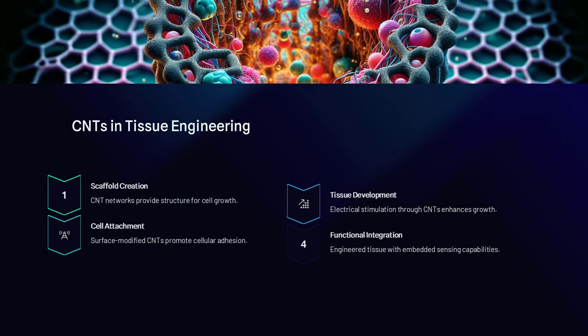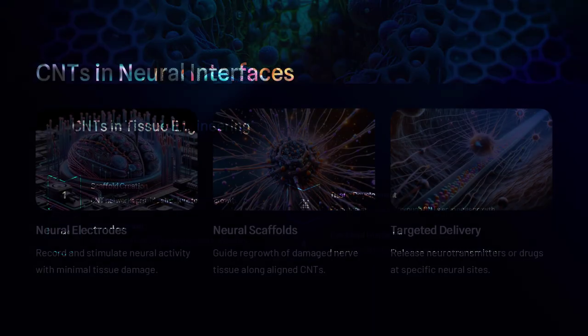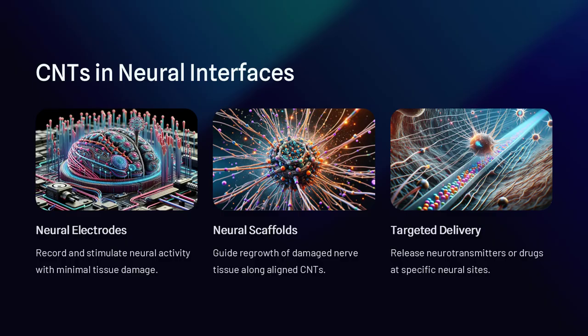or ceramics to create composites with tailored properties. Some sporting goods, battery electrodes, conductive inks, and next-gen fabrics already contain CNTs.